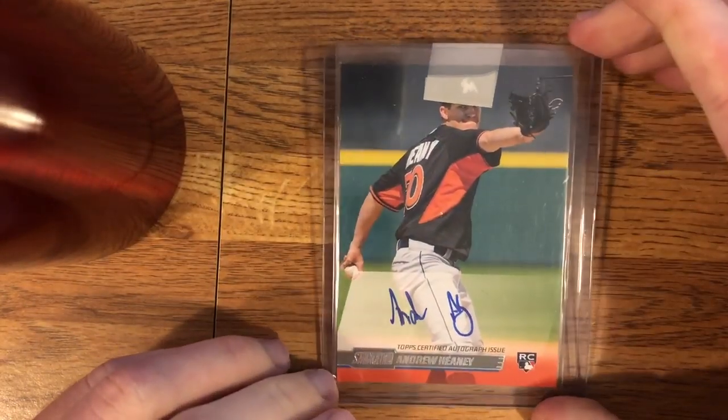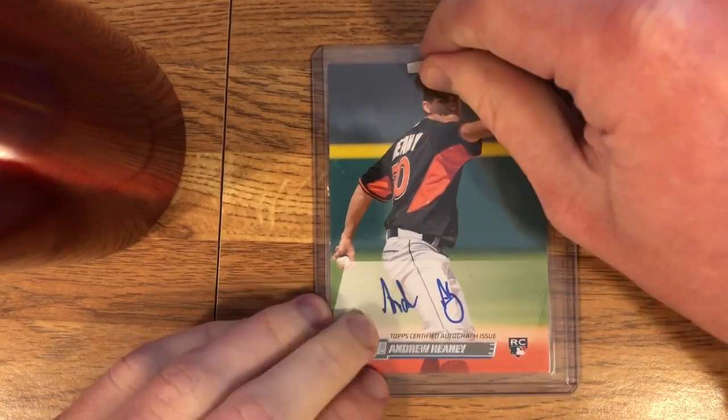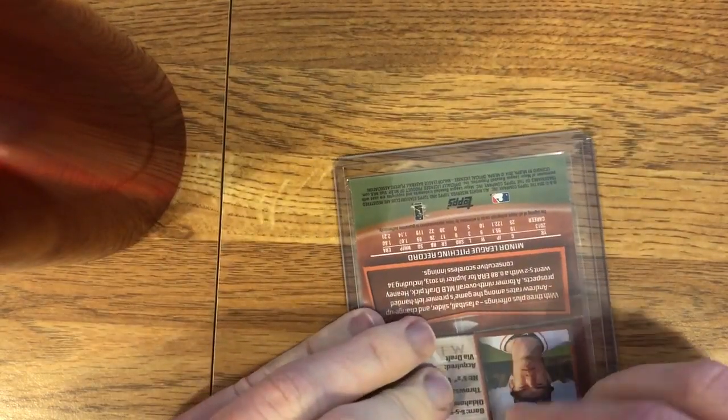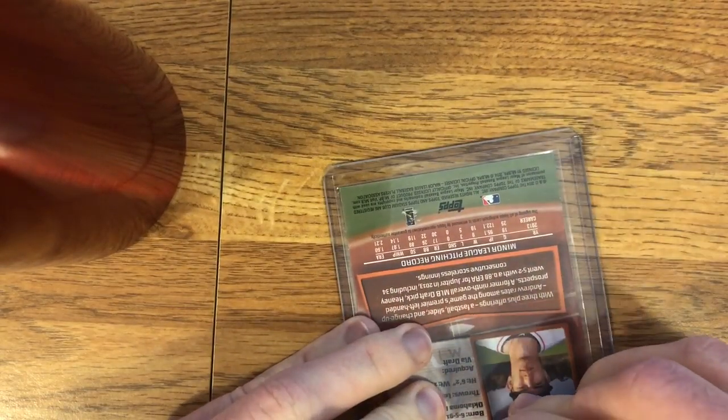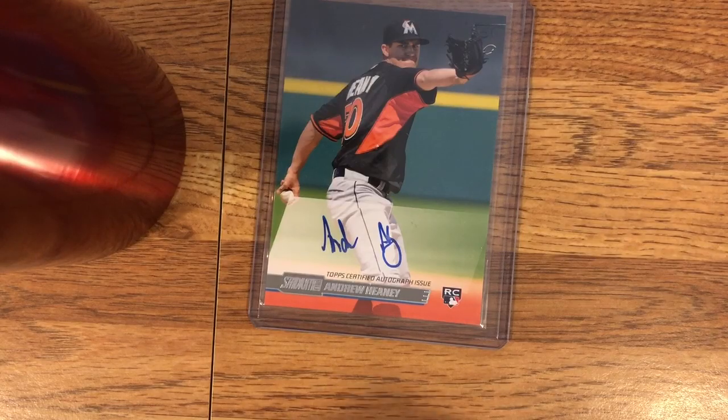So this first card here is an Andrew Heaney with an annoying — oh, actually I see what he did there. He folded it, so that's easy to get off. That is much appreciated, and it is very smart. Yeah, this is coming off well. Okay, so this card — it's an Andrew Heaney from Stadium Club.